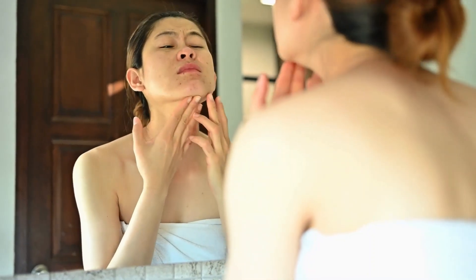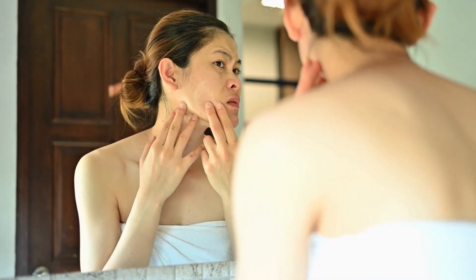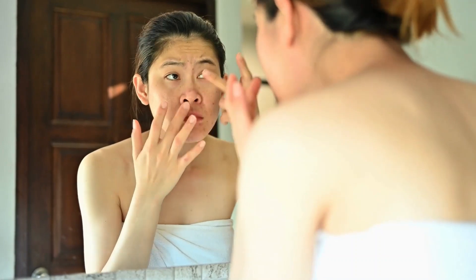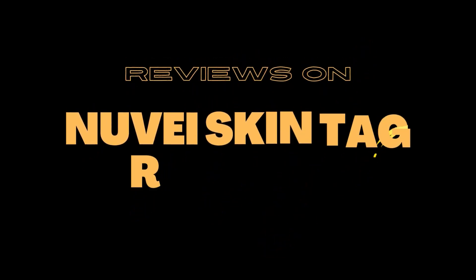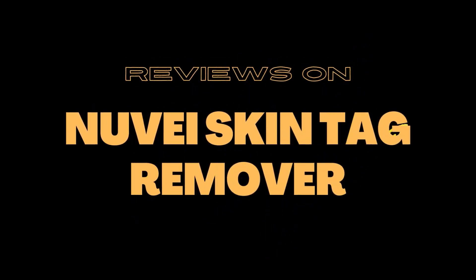Are you tired of dealing with unsightly skin tags? They can be annoying, embarrassing, and even painful. But what if I told you there is a solution? So today, in this honest review of Nuvii Skin Tag Remover, I will tell you about Nuvii Skin Tag Remover which is currently available in the market. It is a fast and easy way to remove pesky tags.